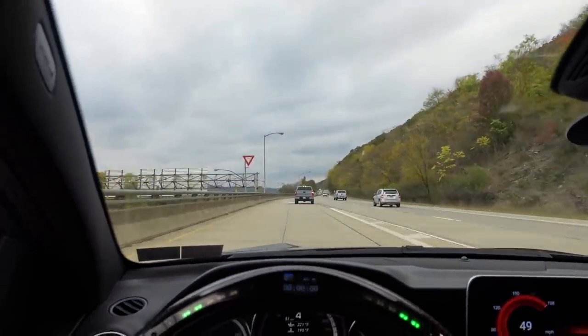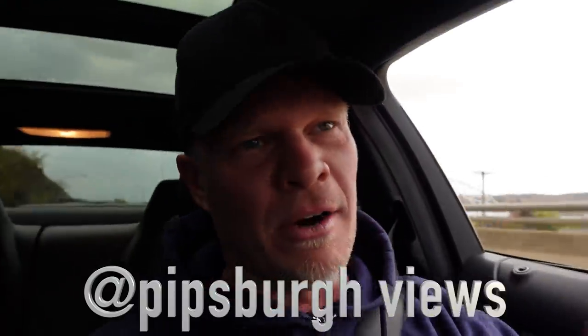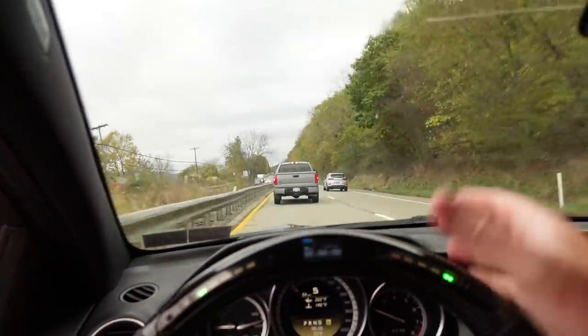We got a little underpass. This thing sounds so good — better than Brian's truck, that's for sure. But maybe not for long if he straight pipes it. Everyone go to Brian's channel in his comments and tell him to straight pipe his truck. He's got a 5.7-liter V8.